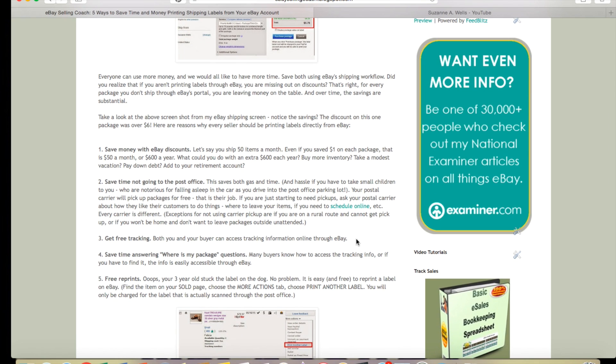You also get free tracking. As soon as the label is printed, the buyer gets an email that it has been printed and the item has shipped, and the tracking information is automatically uploaded so they can track it from their end. All of the tracking is updated throughout the whole process, so you can see it right there on your eBay account. This also saves time answering questions from buyers like 'Where is my package?' or 'Did you ship this yet?'